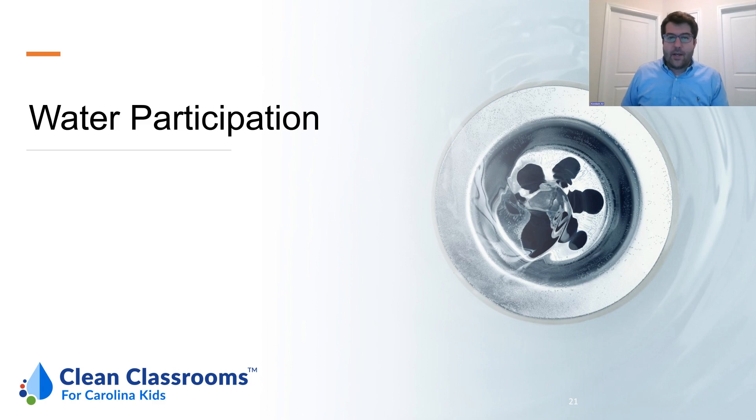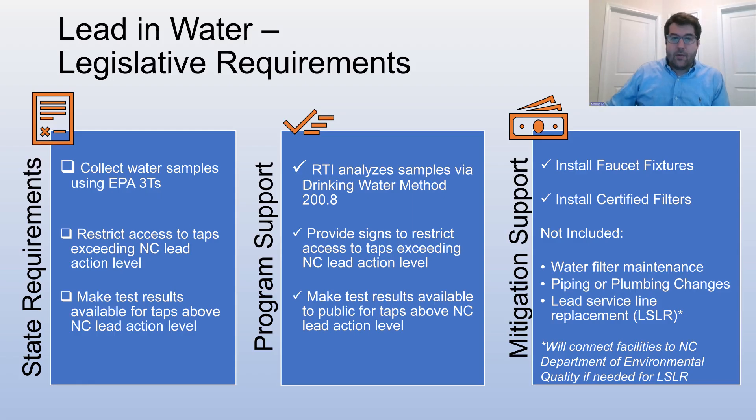Today I'll be talking about the water section of your program and your school's participation. This is a 100% community science-driven program, so we'll provide you with support and assistance as you collect your school's water samples, enroll your school, and understand your results. The legislative requirement involves collecting water samples using the EPA 3Ts method, restricting access to taps that exceed the North Carolina lead action level, and making test results available to the public in any cases where your water exceeds the state action level. Our program will help you meet all of these requirements by posting results online, sending you sample bottles, and is 100% free to your school.